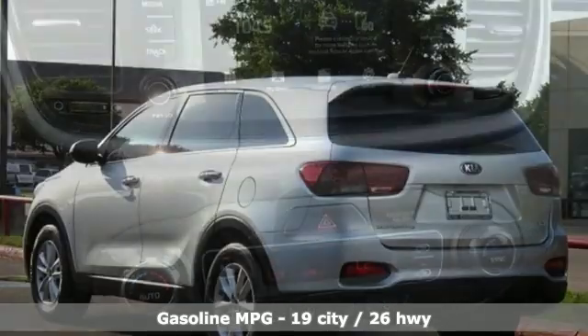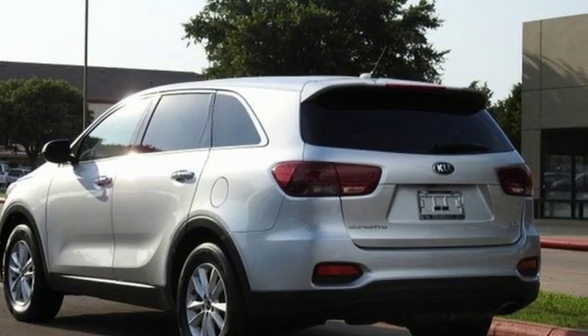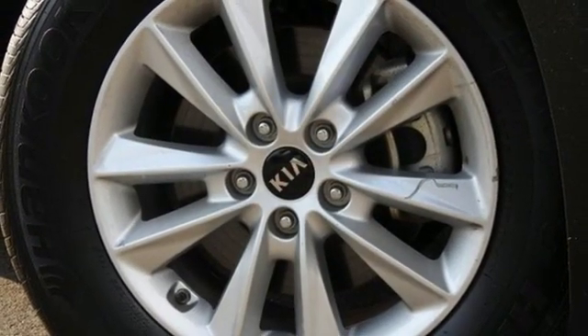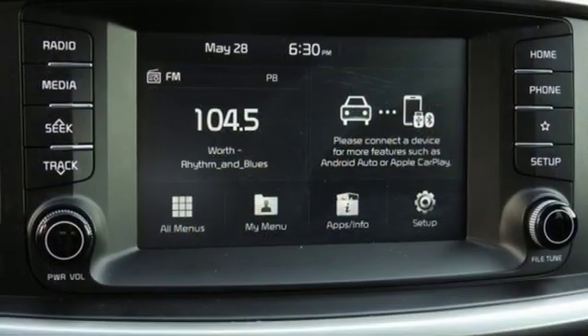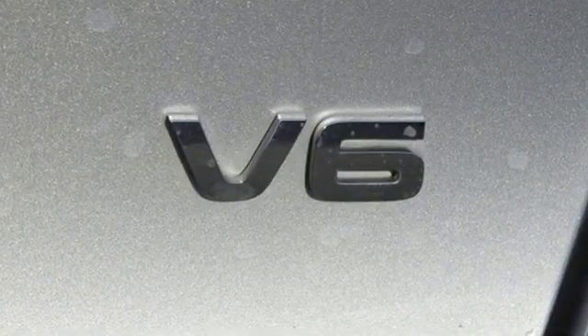Smart device navigation, power heated mirrors, dual zone climate control, wireless phone connectivity, manual tilting steering column, V6 engine, aluminum wheels, gas pressurized shocks, and automatic transmission.